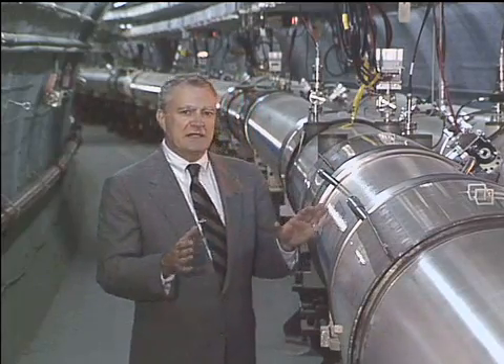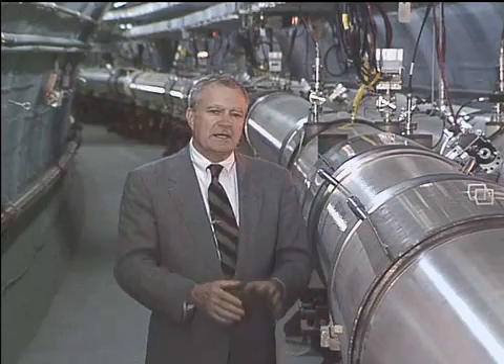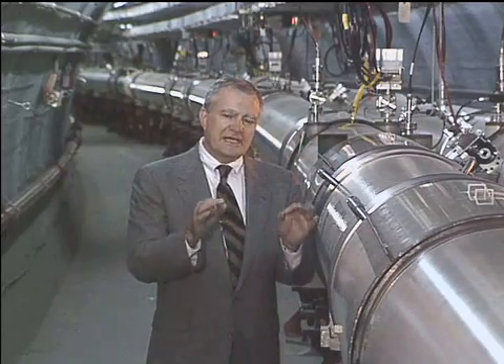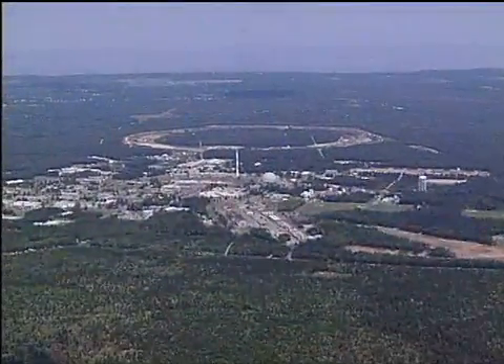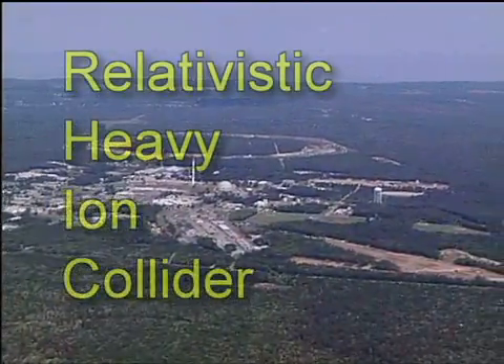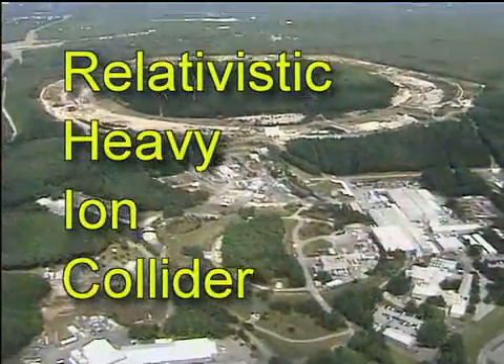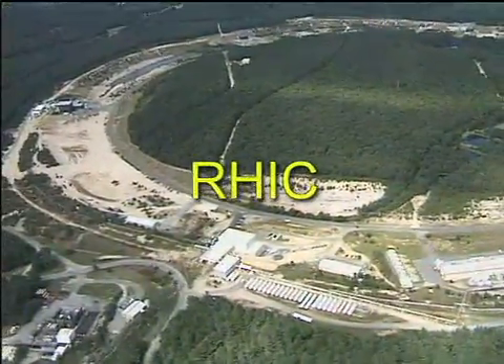This machine is not like a telescope looking outward toward the vastness of space. It's more like a microscope looking inward at the minute universe contained within the protons and neutrons that make up most of matter. Scientists call this new and powerful microscope the Relativistic Heavy Ion Collider. Fortunately, they've also given it a friendly nickname: RHIC.